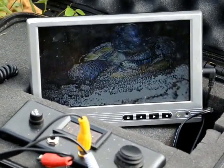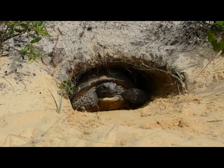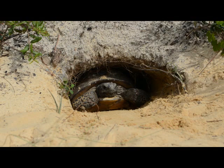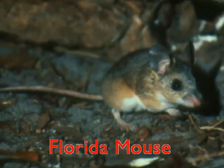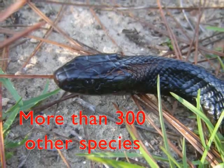That brings us to one of the reasons gopher tortoises are so important. Why are gopher tortoises so important, Gabriel? The gopher tortoise is a keystone species. A keystone species is a species that greatly changes the habitat around it, and thus affects a large number of other animals. Many animals share gopher tortoise burrows. These animals are known as commensals, and include the gopher frog, the Florida mouse, the federally threatened eastern indigo snake, and more than 300 other species.